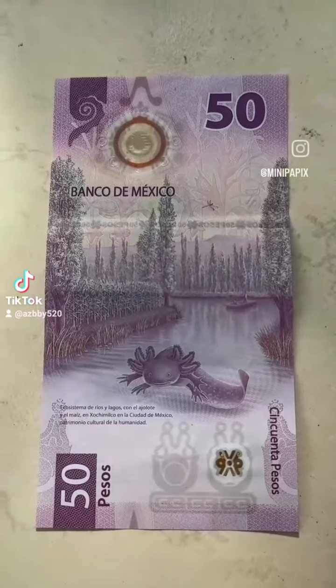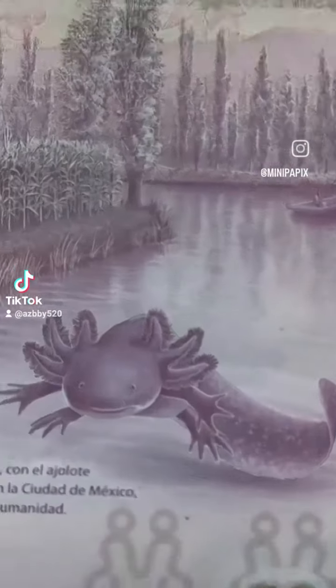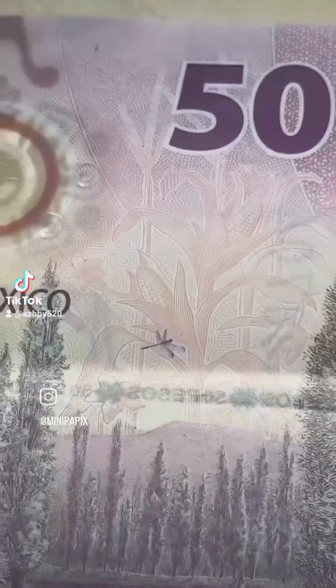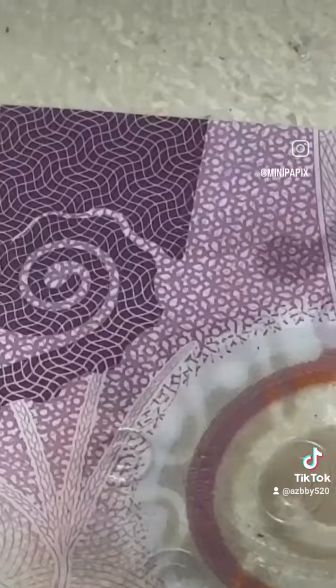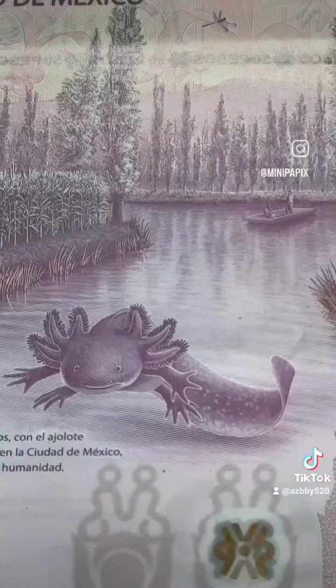Here is the back of the bill, and this is what earned it the denomination of the prettiest bill in the world. What we have here is an ajolote, an animal native to Mexico and what is now Xochimilco in Ciudad de Mexico. If you zoom in you can see a dragonfly and corn stalks, because corn is native to Mexico, and again that intricate design throughout the whole bill in the back.